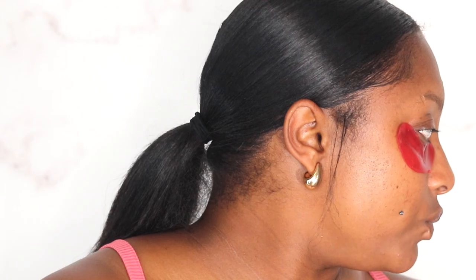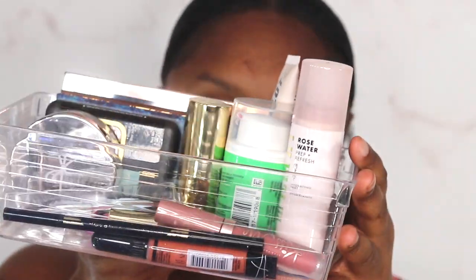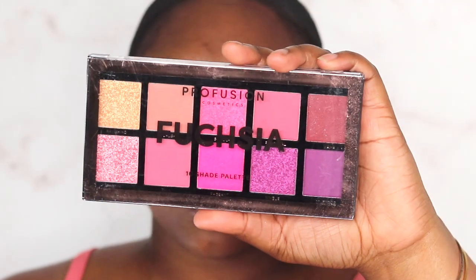Hey y'all, y'all ready to get into some makeup? Don't mind this mark right here — I was wrapping my hair every night and putting a wig cap on and it created that. I do have on Grace and Stella collagen boosting eye mask; it says 15 to 20 minutes. I just put on my happy birthday lip gloss from Bath and Body Works because my lips are really dry. We're going to get into another makeup stash — we're going with the pinks and playing in the Profusion Fuchsia palette.